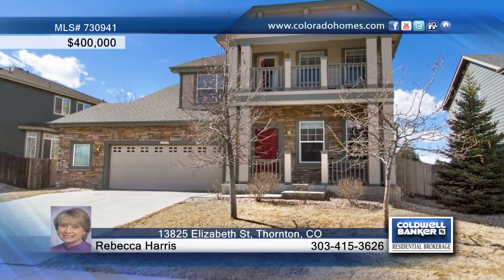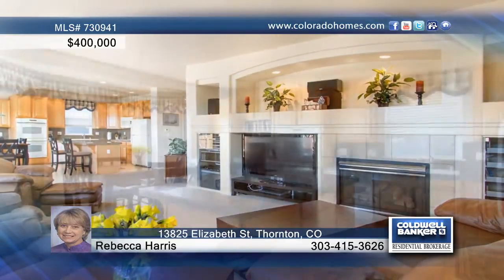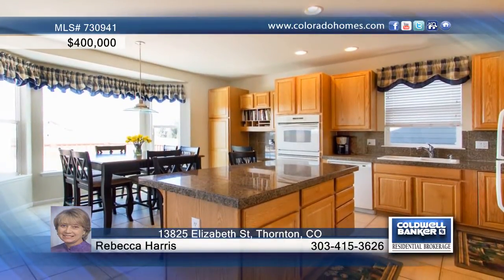This beautiful three-bedroom, three-bath home shows off incredible mountain views you won't want to miss. Lots of large windows add streaming light inside of this home.